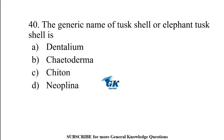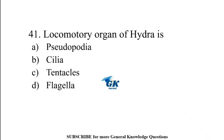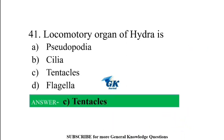The generic name of tusk shell or elephant tusk shell is Dentalium. The locomotory organ of hydra is tentacles.